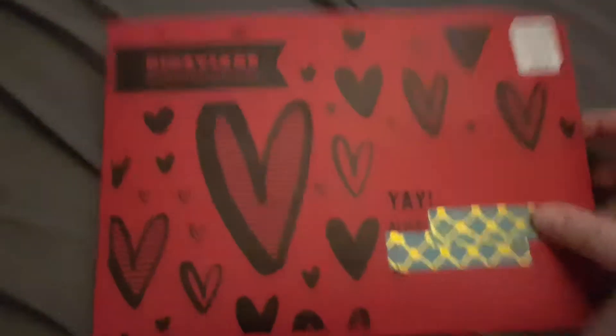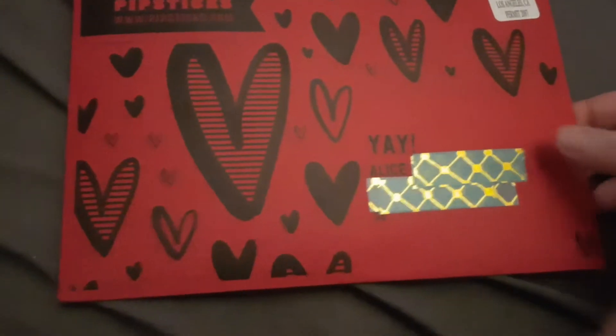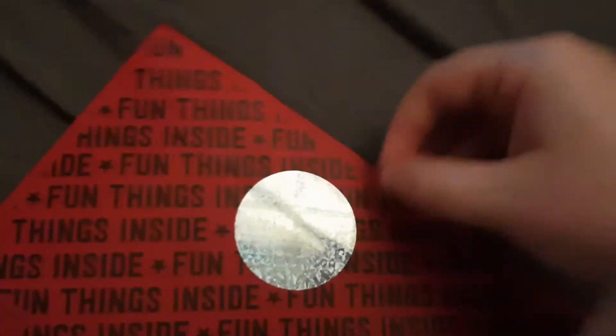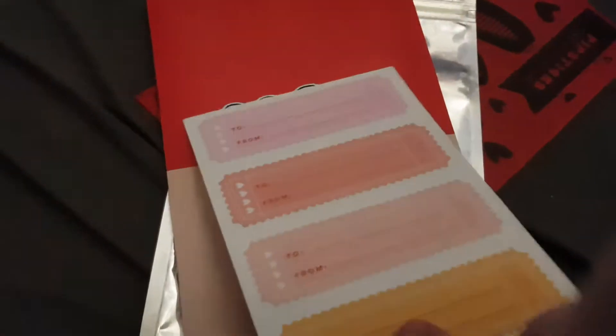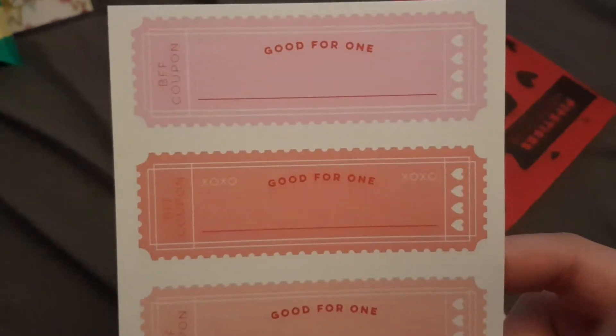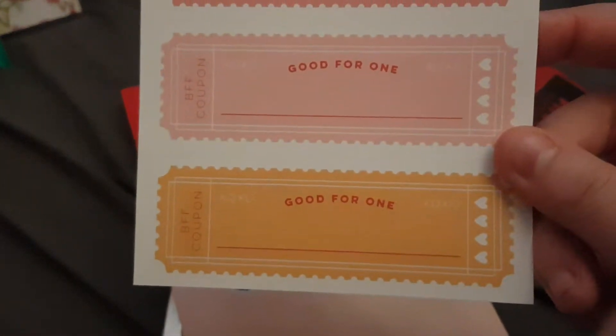This is the cover this month, it's so cute, and on the box it says 'fun things inside.' So we have the postcard, which is these BFF coupons. It says 'to and from' on both sides — one side is the coupon and the front says 'good for one,' which is really cute.